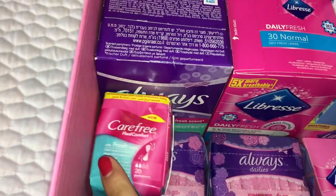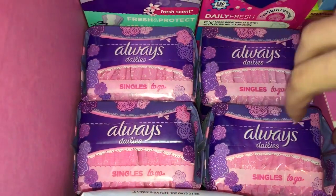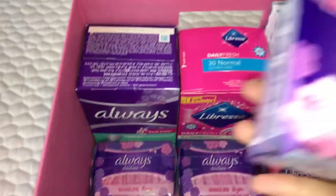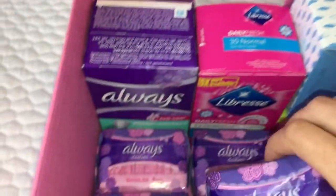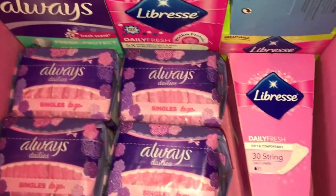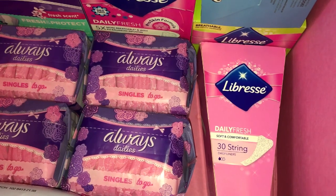Then I have four different packagings of the Always Dailies singles to go normal 20 panty liners. Right over here I have the Libra Daily Fresh soft and comfortable daily liners in 30, and these are the string ones.